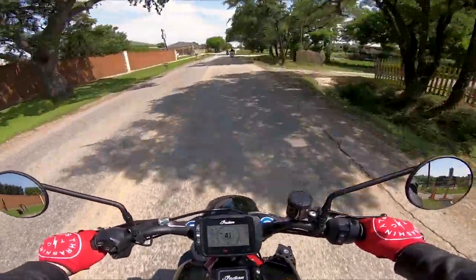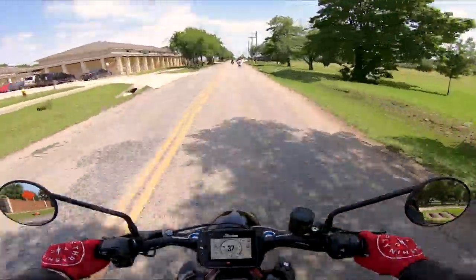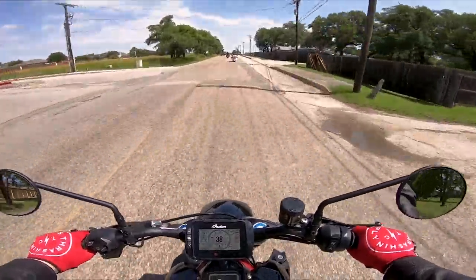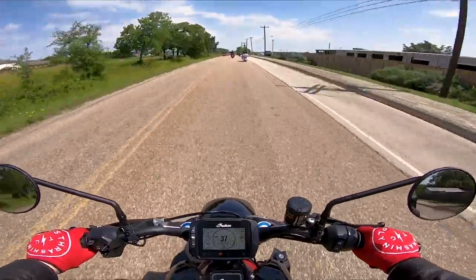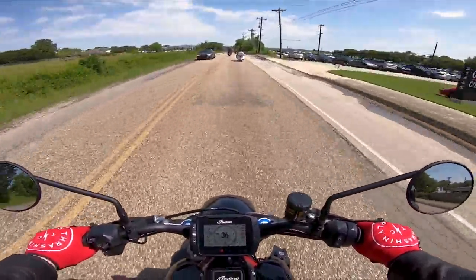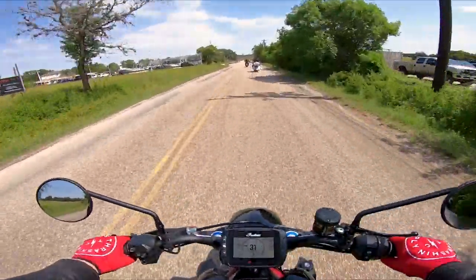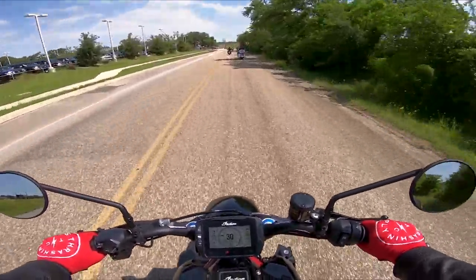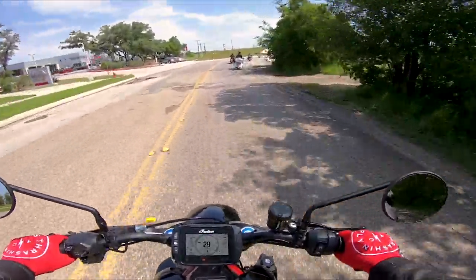The seat is thin but very wide, so the pressure points really aren't there. As far as wind goes, it's extremely minimal. I've had the opportunity to take it on the highway already, and even at 75 miles an hour you're not getting blown around — the wind isn't whipping your helmet around. There's almost zero buffeting even without a fairing and windscreen because the way this bike puts your body into position you're kind of leaning into the wind.